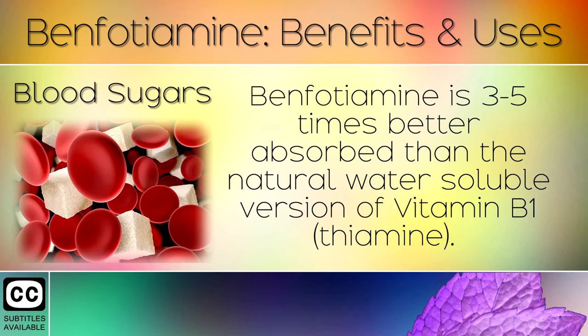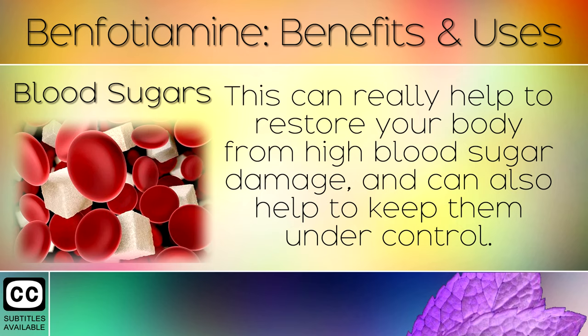2. Blood Sugars. Benfotamine is 3 to 5 times better absorbed than the natural water-soluble version of Vitamin B1, or thiamine. This can really help to restore the body from high blood sugar damage and can also help to keep blood sugars under control.